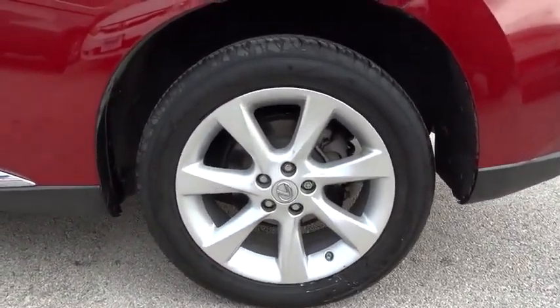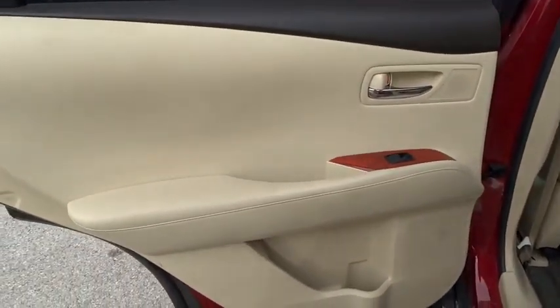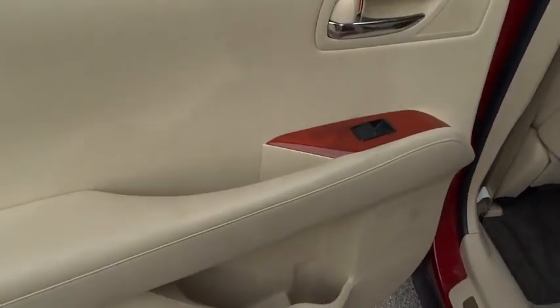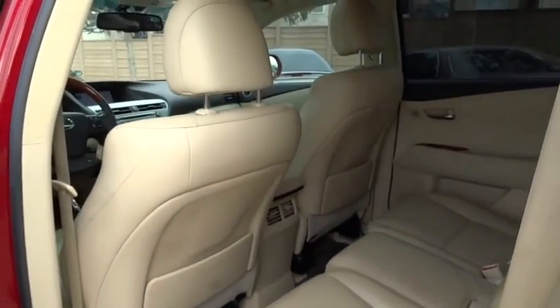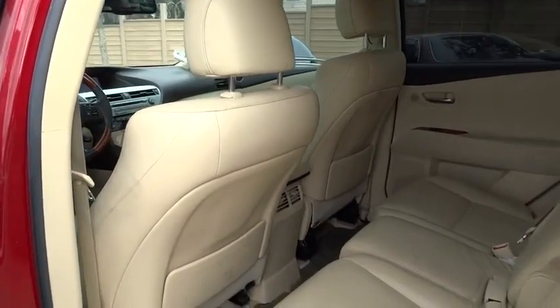Cruise control, keyless start, keyless entry, aluminum wheels, auto dimming rear view mirror, PPO floor mats, rear defrost, universal garage door opener, climate control, premium sound system.